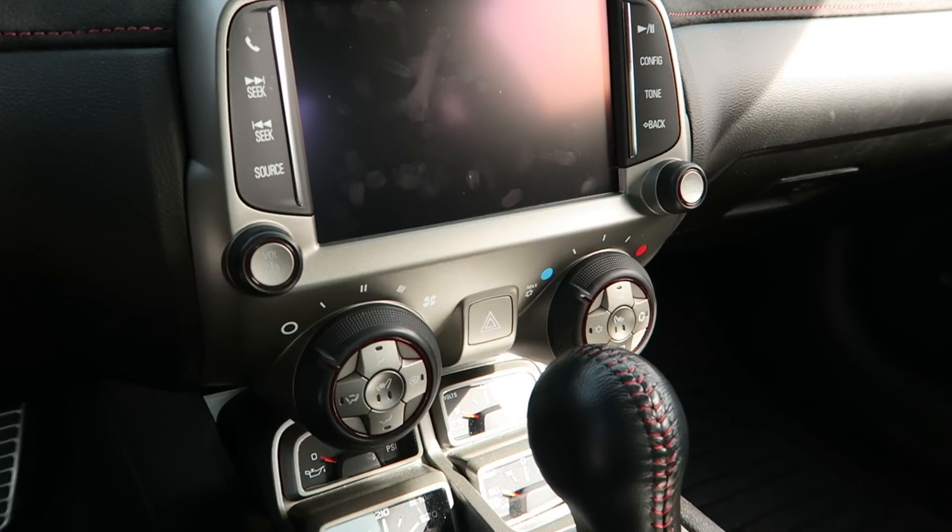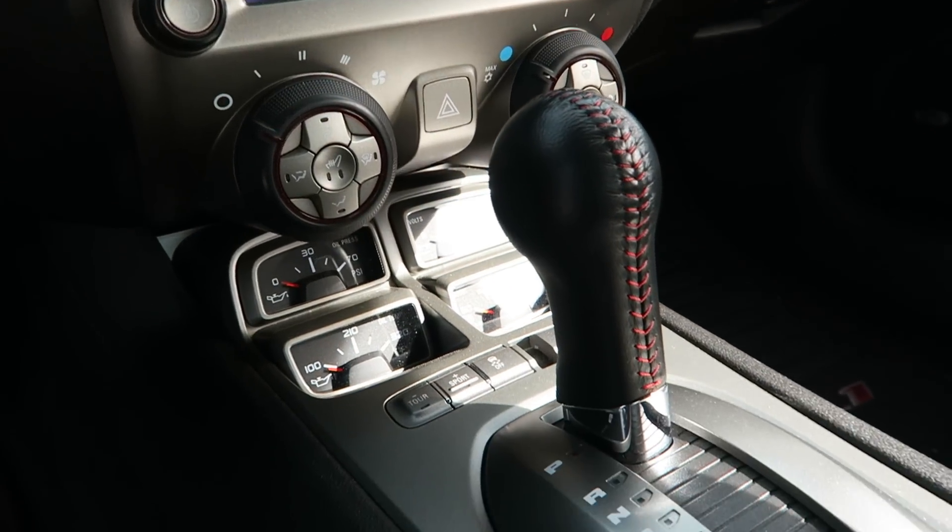I hate the center console. I absolutely hate that — it looks horrible. Not just the looks but the functionality: it wasn't connecting my phone, it glitches out half the time, it's totally unusable. There are times when I'm messing with it and I'm going to crash — it's supposed to be hands-free but it's not. I hate that about it.